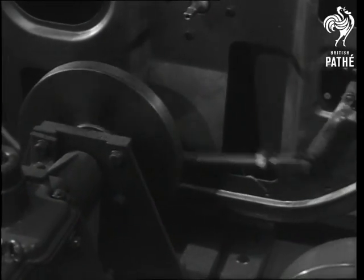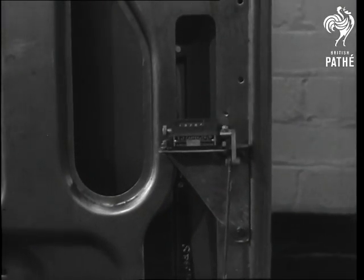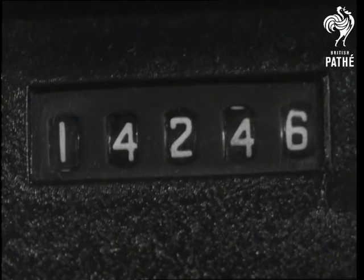Meanwhile, this hard-working test rig is set the task of testing door lock mechanism for endurance. It's the grand slam for door locks. How many times has the driver's door opened and closed during the life of an average car? This is the answer, plus a safe margin.